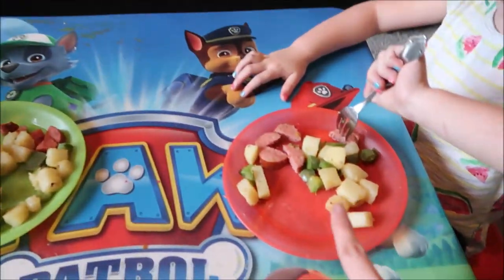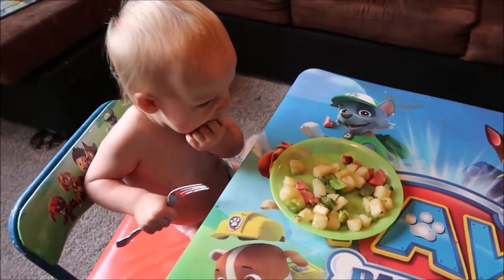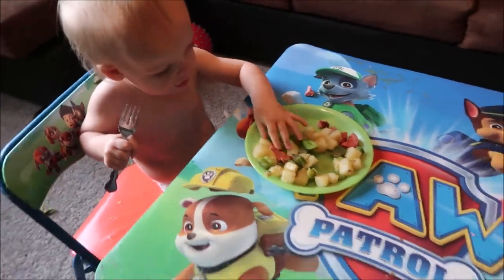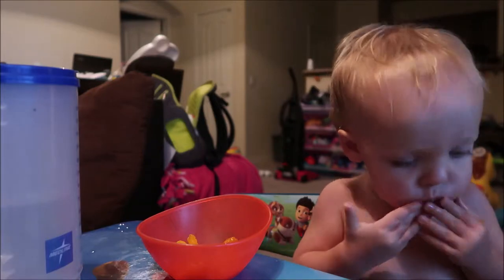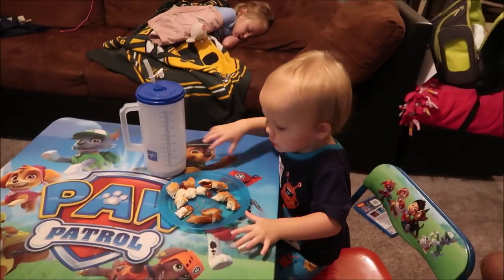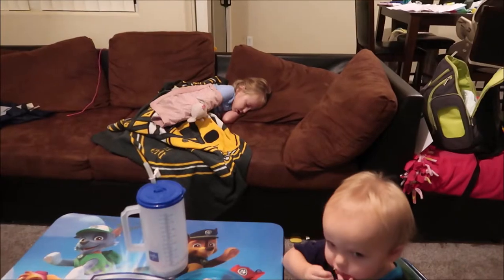Alright, so this is dinner — it just has everything that I sliced up and cooked. Wyatt just got out of the bathtub and he is having some mandarin oranges, which I think is his favorite fruit ever. And then I made him a half a peanut butter and jelly sandwich. Emma, on the other hand, has already fallen asleep on the couch — she usually does have a snack but she was really tired; I think she woke up super early this morning.